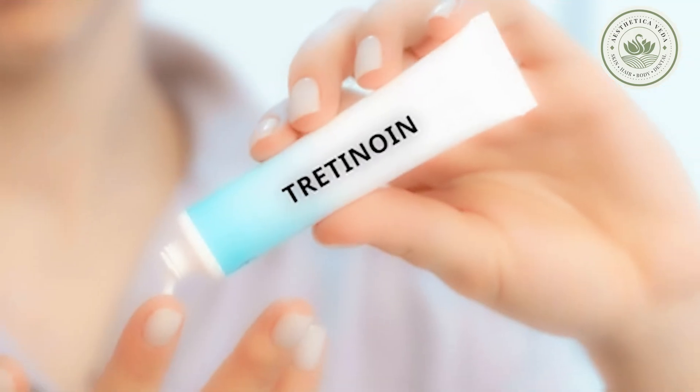Whereas retinoin, commonly used for acne and anti-aging, retinoids can also enhance the absorption of minoxidil into the scalp.